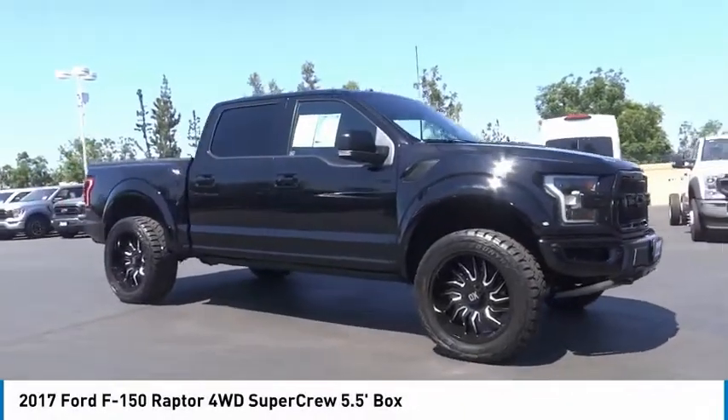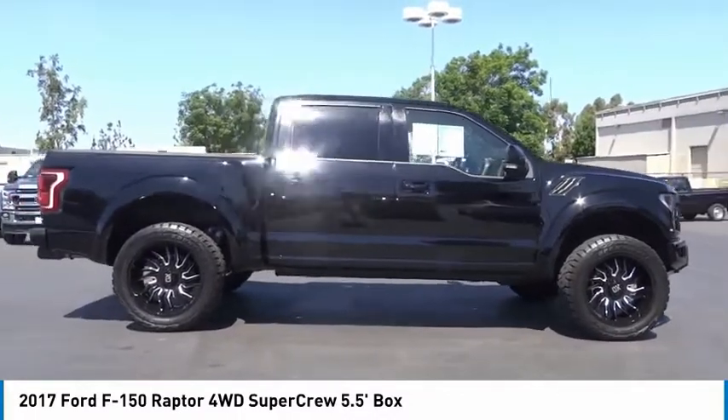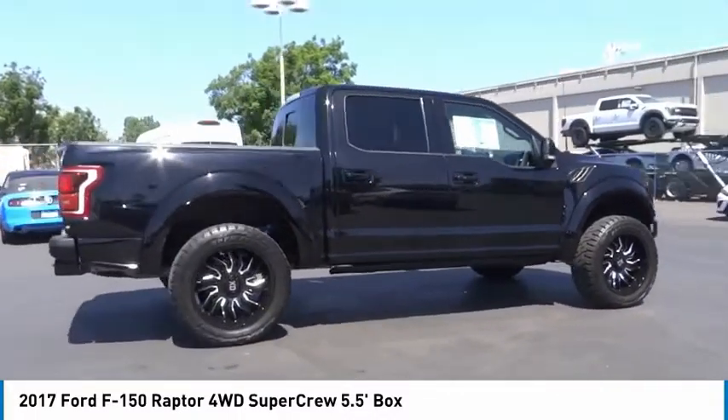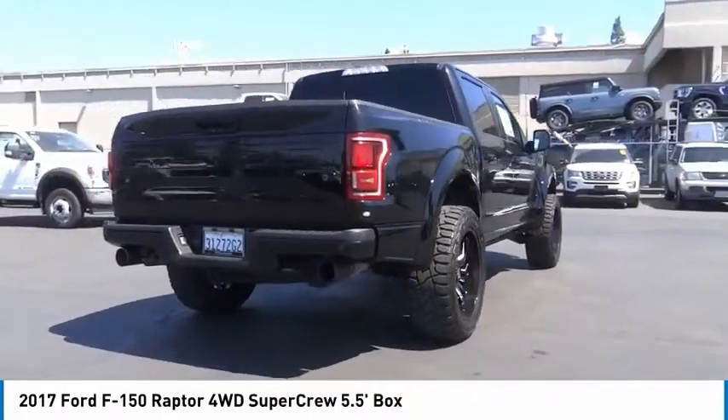Make a great choice today with the 2017 F-150. A Ford F-150 knows how to handle any situation. It's built to follow orders, no whining.